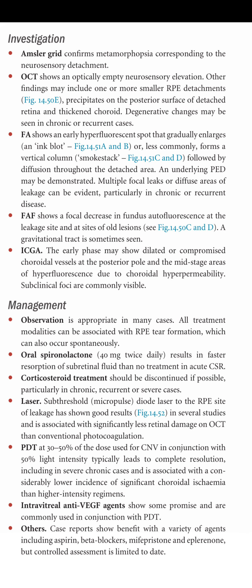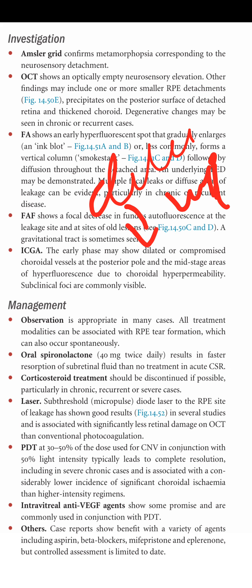FAF shows a focal decrease in fundus autofluorescence at the leakage site and at the site of old lesions or gravitational tracks. ICGA: the early phase may show dilated or compromised choroidal vessels at the posterior pole, and mid-stage areas of hyperfluorescence due to choroidal hyperpermeability, with substantial focal staining commonly visible.